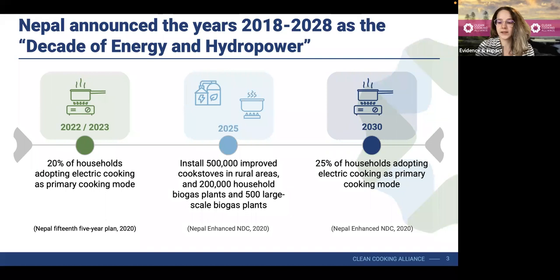This is further complicated by Nepal's diverse geography, which includes the mountain, hill, and Tarai regions. And so the government of Nepal, including the Alternative Energy Promotion Center, asked us for support on making all of this currently available data more digestible.